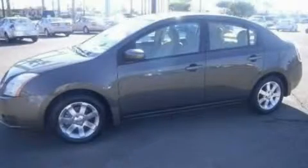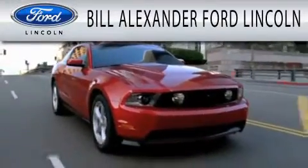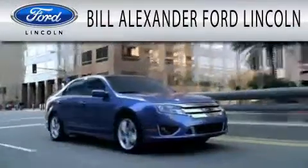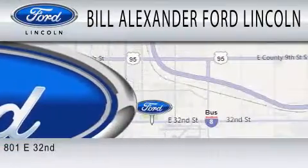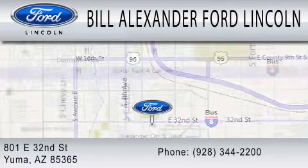Call now to find out how you can own this breathtaking vehicle. Bill Alexander Ford Lincoln is dedicated to doing everything possible to ensure that the experience you have selecting your next vehicle is as pleasant as possible. We are located at 801 East 32nd Street in Yuma.